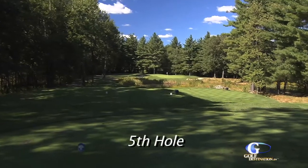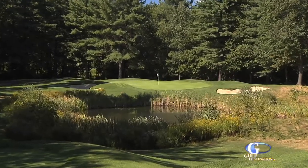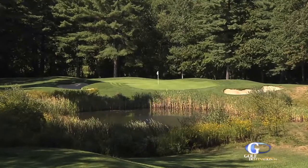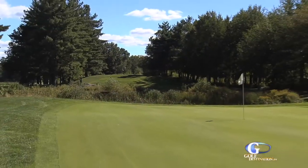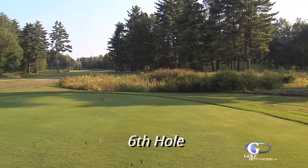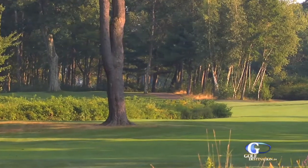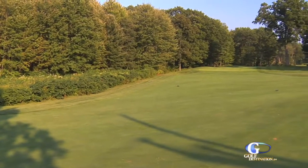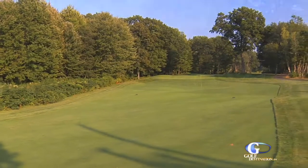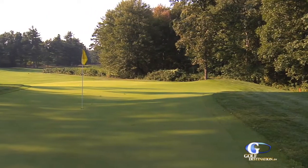The par three fifth hole can be played anywhere from 150 to 190 yards. Bunkers protect the left and right side of the green and a hazard protects the front. Another solid par four awaits you at the sixth. You tee off in Sterling but you land in the town of Lancaster. This slight dogleg left can measure out to 410 yards. The green is deep with two levels.